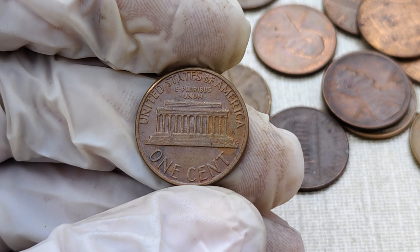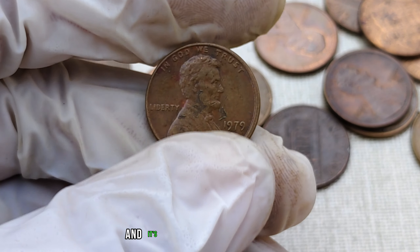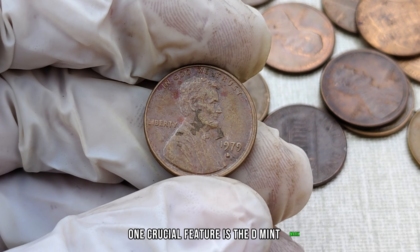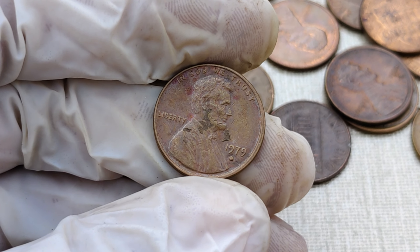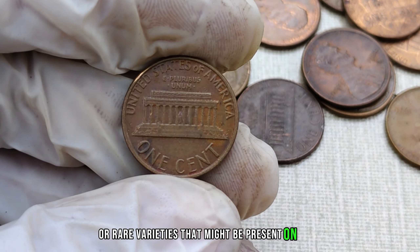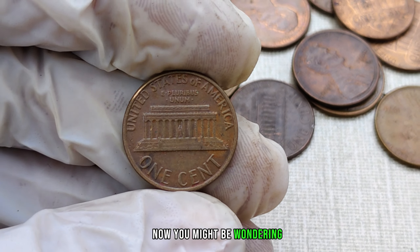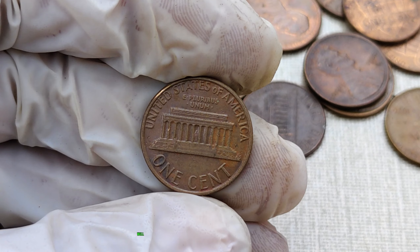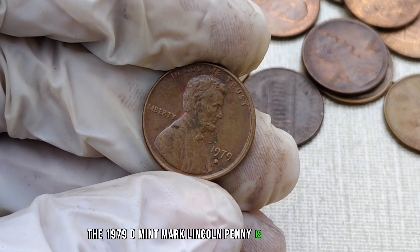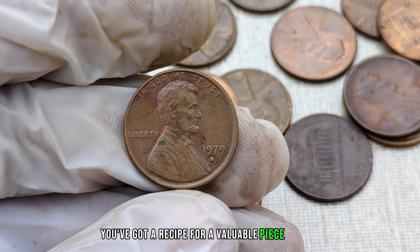Take a look at this beauty. The 1979 D-Mint Mark Lincoln penny stands out with its distinct characteristics, and it's essential to know what to look for when hunting for this hidden treasure. One crucial feature is the D-Mint Mark, indicating it was minted in Denver. Examine the overall condition, any minting errors, or rare varieties that might be present. These factors can significantly impact its value. It's all about rarity and demand — the 1979 D-Mint Mark Lincoln penny is relatively scarce, and combined with growing interest in coin collecting, you've got a recipe for a valuable piece of history.